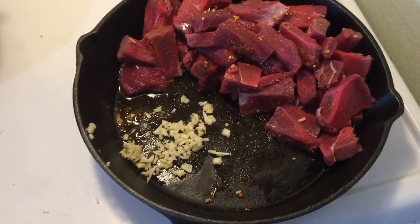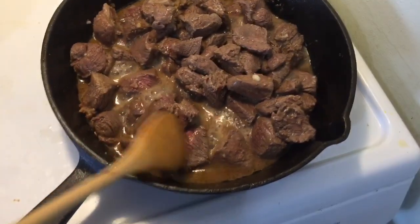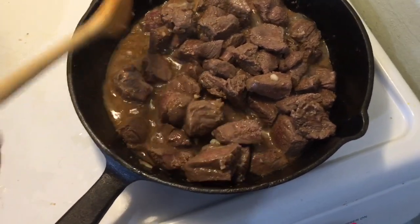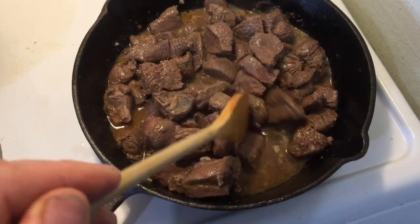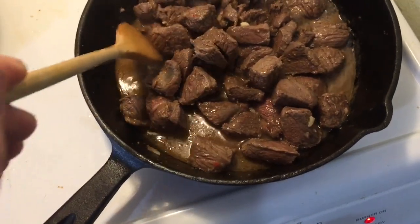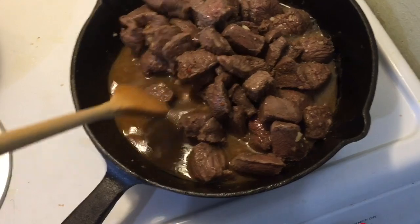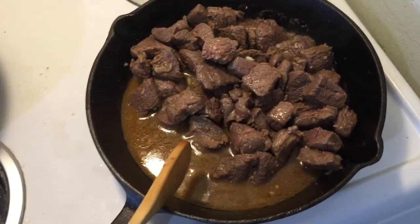As you can see it's almost done — a few little pink parts still there. I'm not fully cooking it in here, just browning it a bit, and it's created a lot of juice. This was frozen, so I'm gonna separate it now and add the meat to the bigger pot.